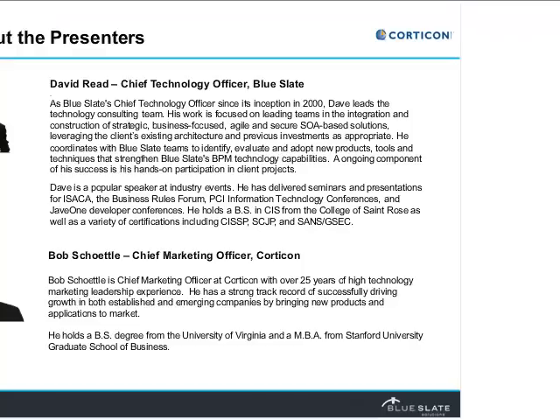With that, I'm going to hand it over to Dave to talk through exactly how you get started in automating the process side of things, and then we'll come back to how the rules play in. Dave, the floor's yours.